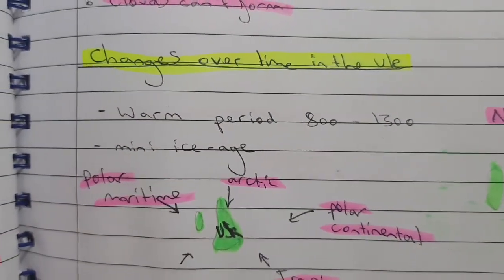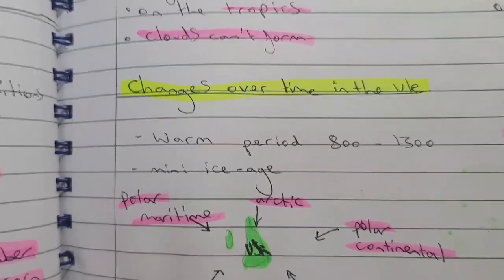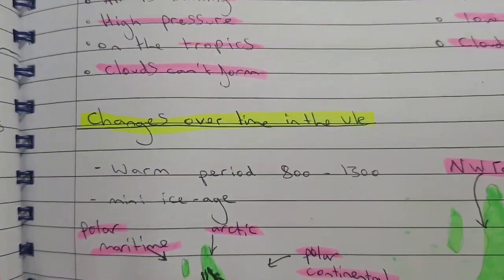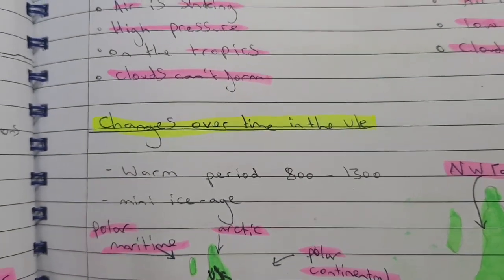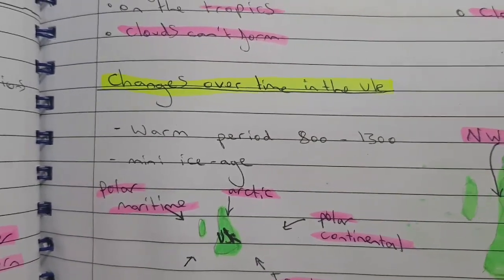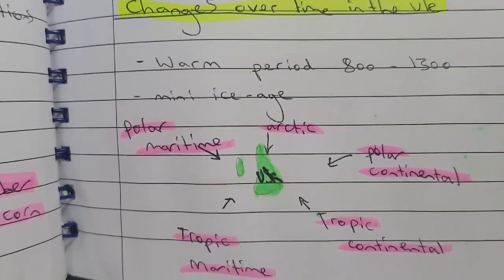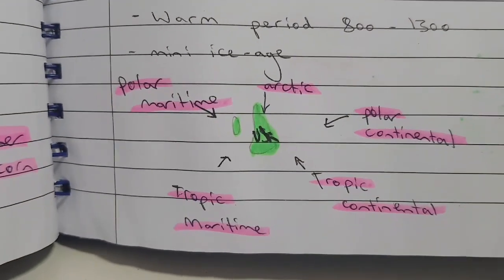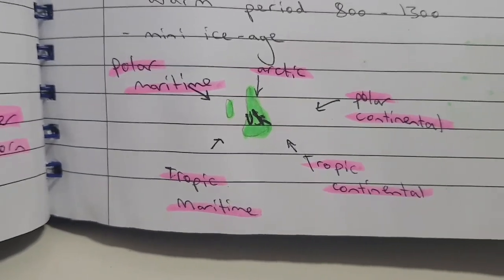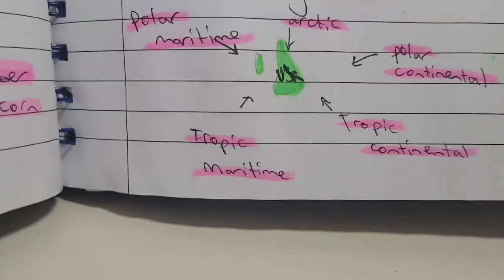Looking at records of the UK's climate, we can see it has changed a lot over time. This is one reason some people don't believe in global warming — temperatures have gone up and down throughout history. In the past there was a mini ice age where the River Thames actually froze over. The UK sits in the middle of many countries, so we get a real mix of weather depending on wind direction.